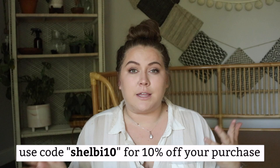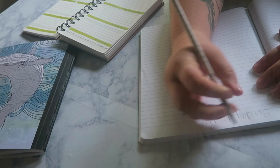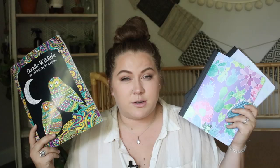Another brand I highly recommend — also on Earth Hero — is Tree Free. They have notebooks made with no trees involved, just regular ruled notebooks. They have one with a whale design, and others with plant designs. They're really cute and no trees need to be cut down to make them. They also have adult coloring notebooks. I'm going to include some of these in the giveaway at the end, so stay tuned.